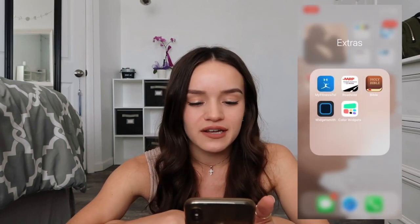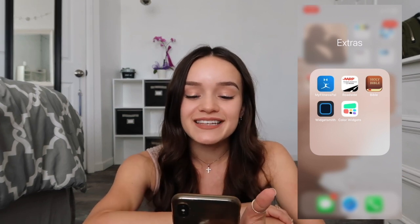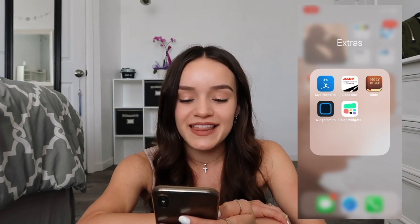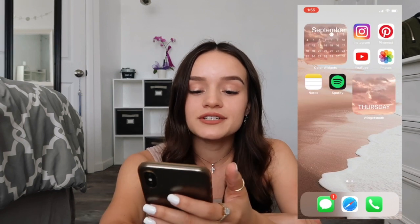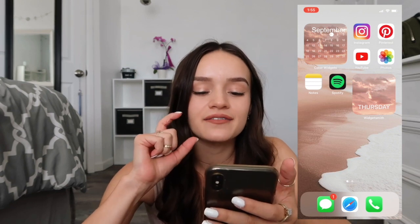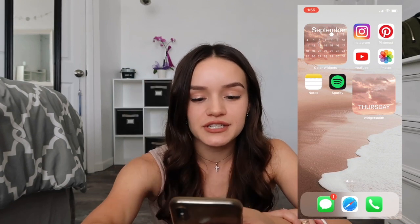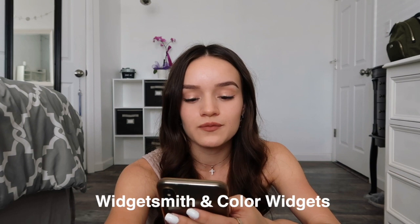The next app is roadside assistance — if you break down or get a flat tire, they'll come replace it or pick you up if you're stranded. Then I have the Bible app, which I sometimes listen to while doing my makeup. The two apps I use to customize my phone are Color Widgets, for the calendar on my first page, and WidgetSmith, for the 'Thursday' widget, the photo of me and my boyfriend, and the quote. I recommend both apps.